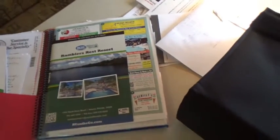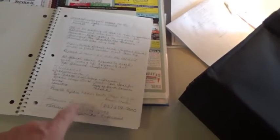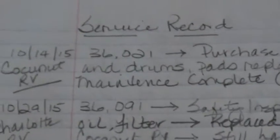Let me show you my notebook. I have a cheap standard 79-cent notebook, and basically I have a chronological running of everything that has gone on with the RV since the day I bought it. I bought the RV October 14th, 2015. I talked about the PDI, all the different mechanicals, the information I learned from the dealer — all that information is written here. Then I have a chronological date order of everything I've done with the RV since I've owned it, even if it's just insignificant.